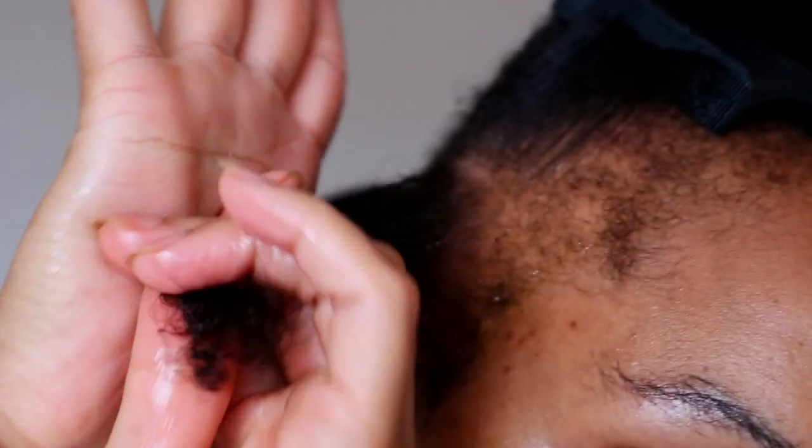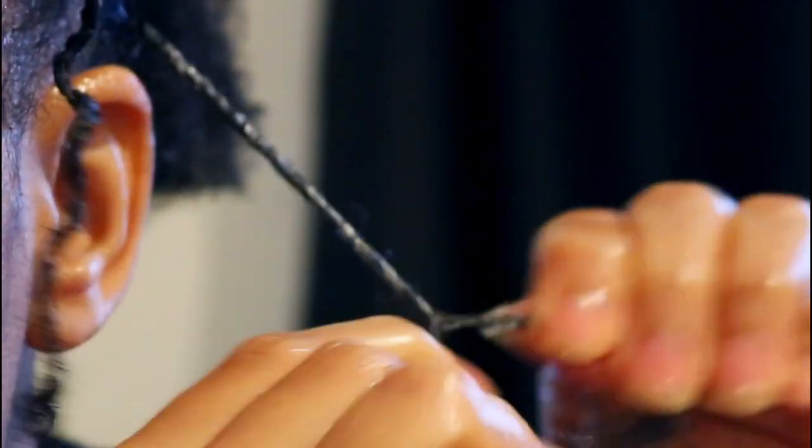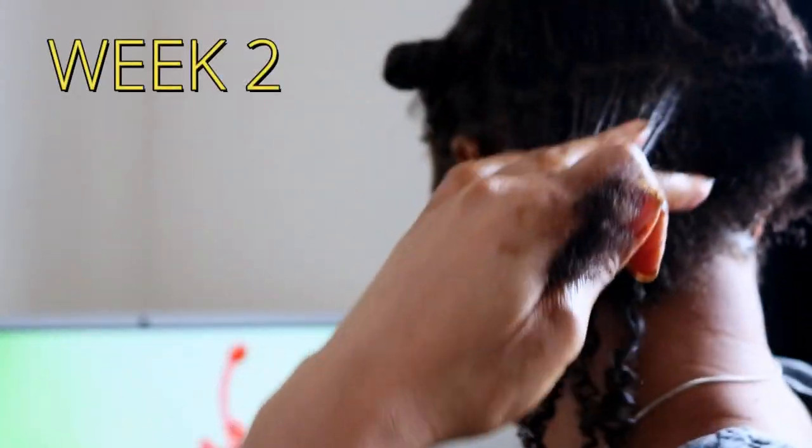And I repeat these steps on my entire head. Finally, I finish up with my usual protective style, and I repeat these steps in week two.